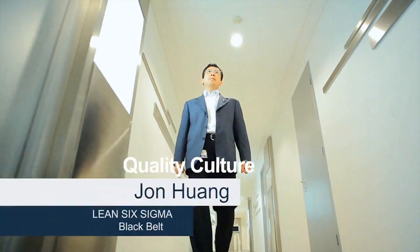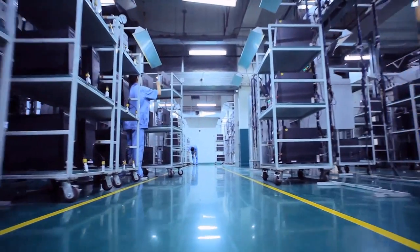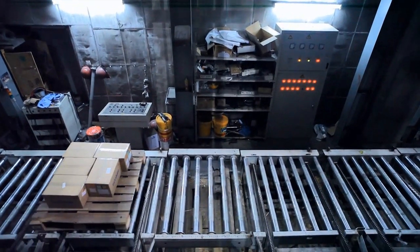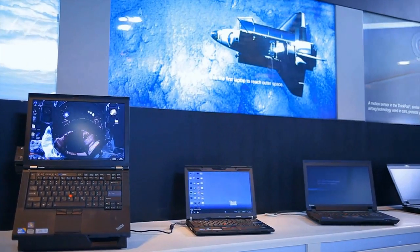Lenovo applies the most important quality methodology in recent years — Lean Six Sigma — to improve speed, quality and cost. Think PCs are even being used in the International Space Station.